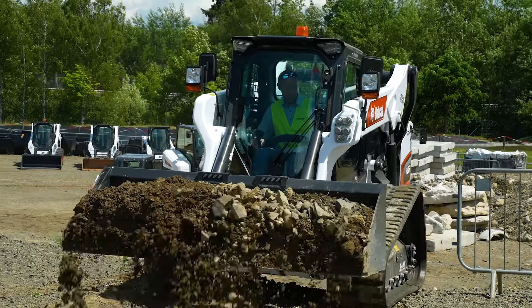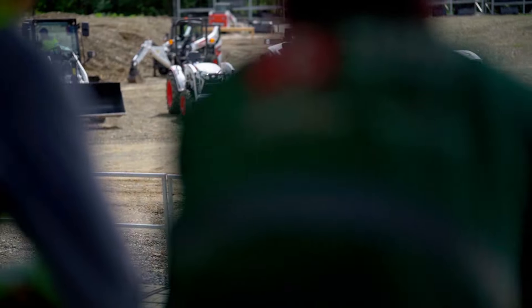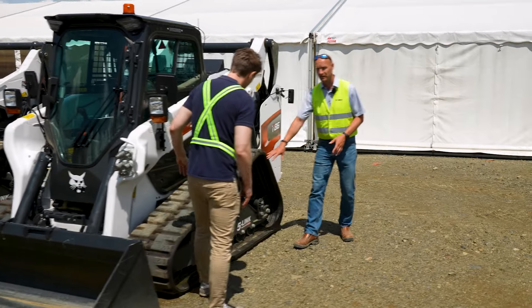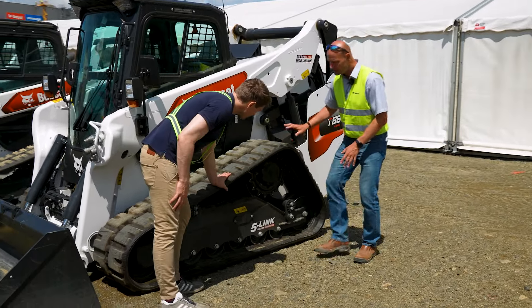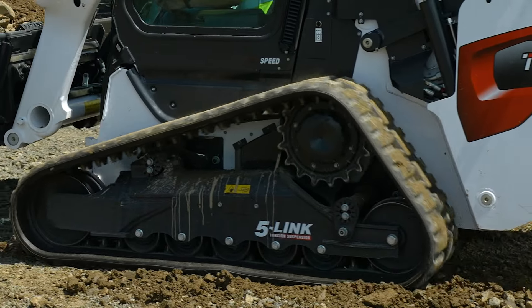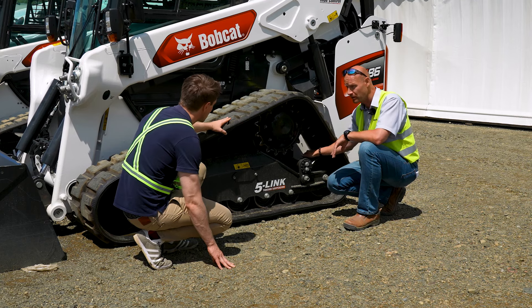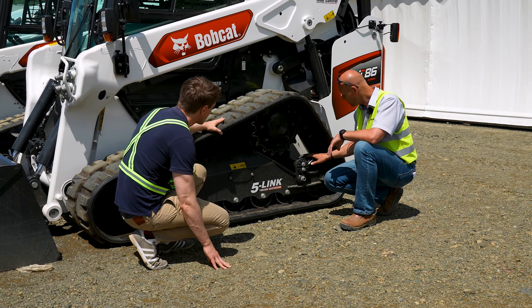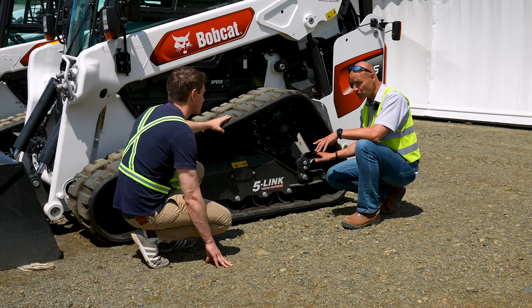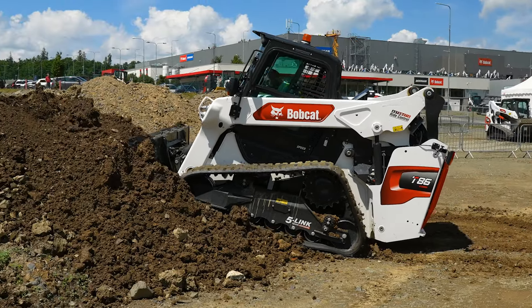This is the first one here — we have the first two pre-production machines that we want to show our customers. What is really great, you can see the undercarriage. We introduced the five-link torsion undercarriage, which is very unique because it provides the stability of a solid undercarriage with the comfort of roller suspension — even outperforming roller suspension. You can see the triple flange roller on the back, which helps with detracking that some customers have been facing in rough applications, and it also improves ride comfort because the track is guided by three flanges.